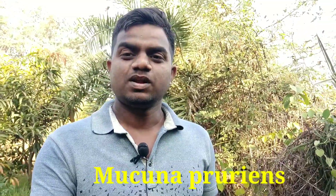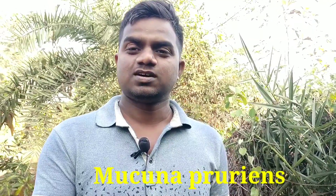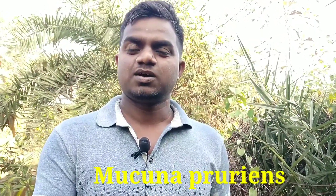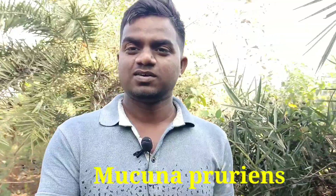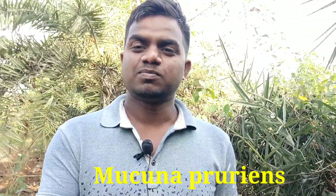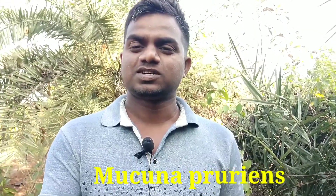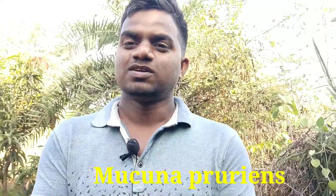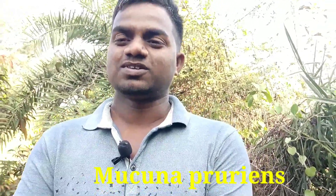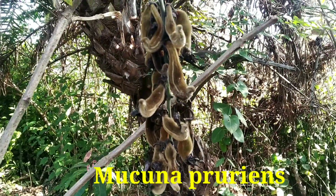Hi friends, once again welcoming you to my YouTube channel Tribal Culture. Today we have come here to my farm where you will see one new plant. We are going to see its benefits, how it looks, its structure — everything. So let's go and have a look.